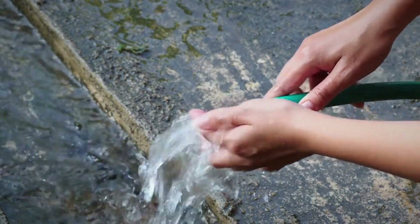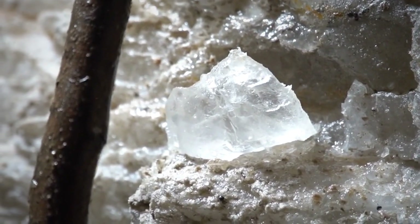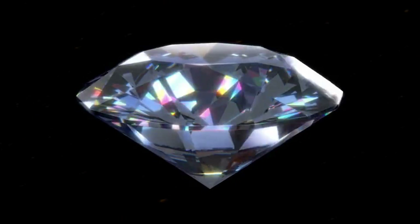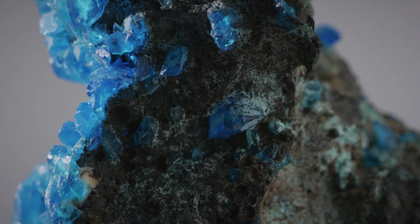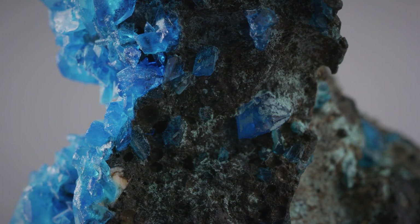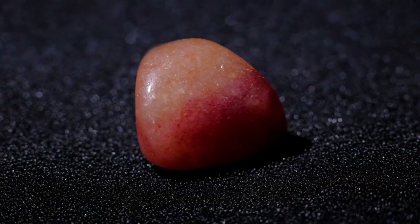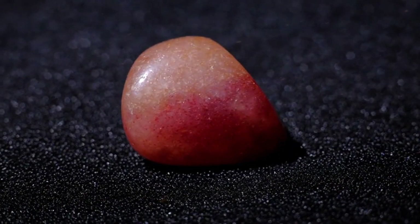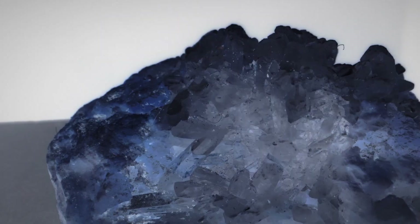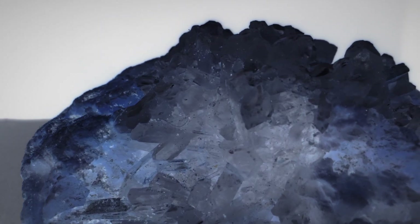Density is one of the most reliable cues, even without a scale. Quartz, common in rivers, has a specific gravity of about 2.65. Diamond is 3.52. Sapphire is denser still, around 3.95 to 4.05. Practically speaking, if a small, unassuming pebble feels too heavy for its size, it deserves a closer look. The smaller and denser, the more likely you're holding something valuable.